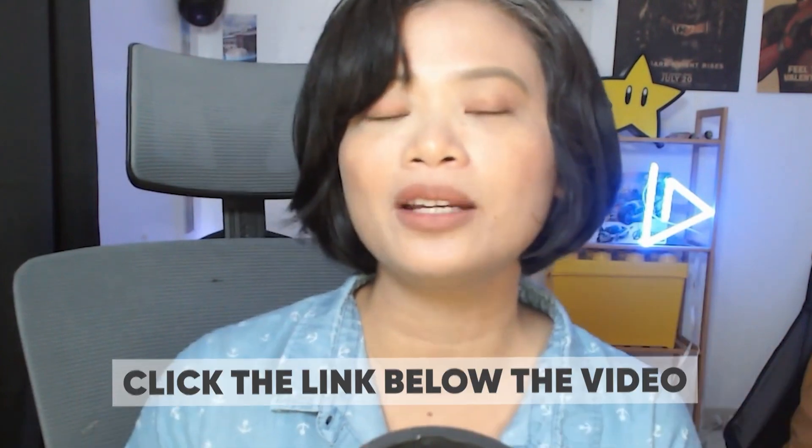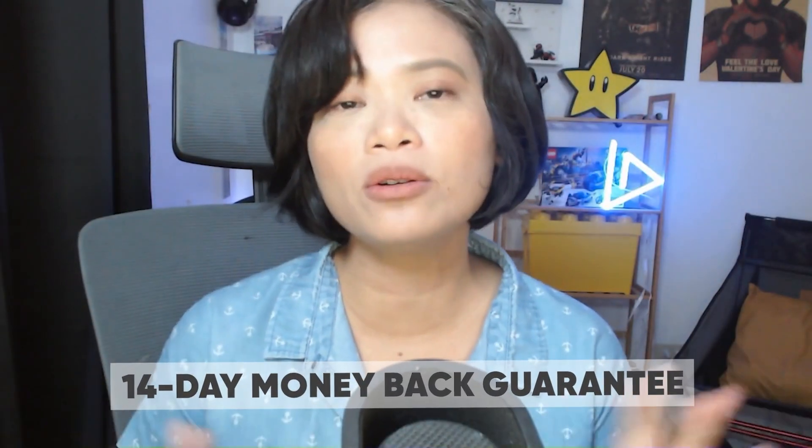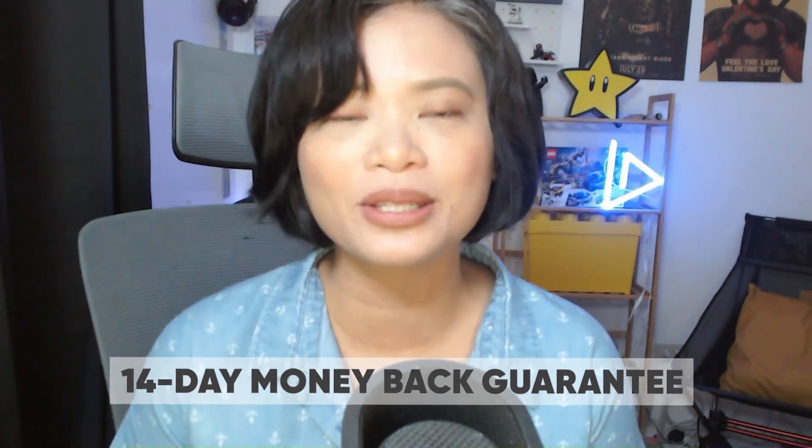Vibros' fractional editing service might just fit the bill. If you want to learn more about Vibros, go to Vibros.com or click the link below the video. They also offer a 14-day money-back guarantee so you can try everything without the risk. And if you're still shopping for the best video editing service, they've created a video on how to choose the best video editing service — make sure to watch that.